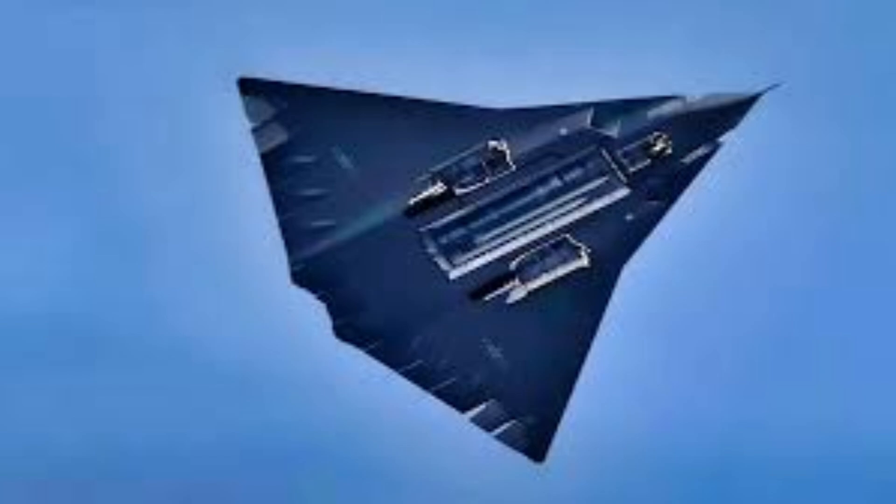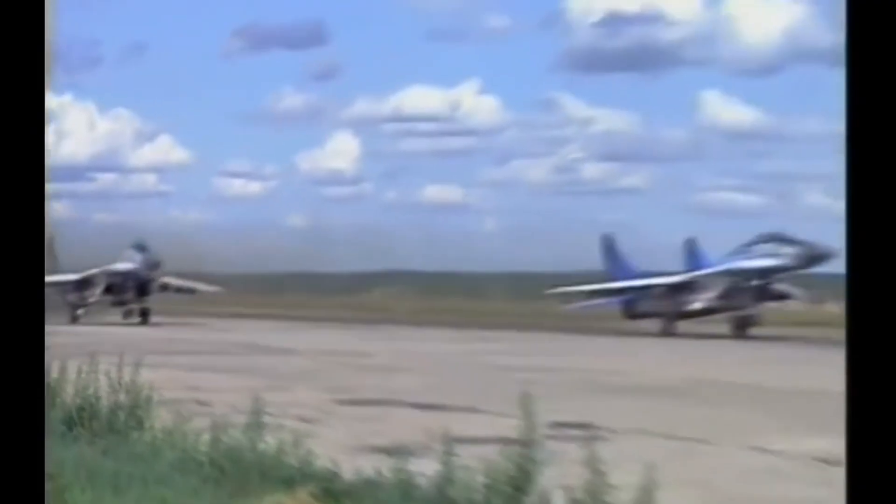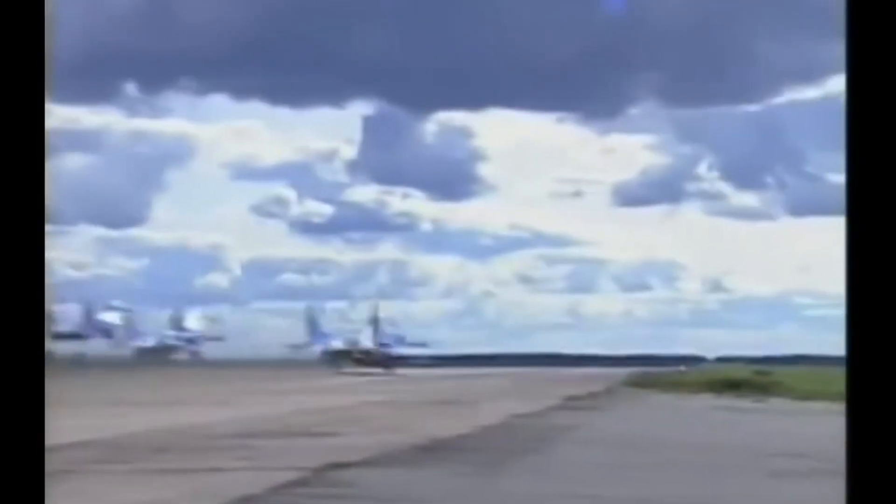The middle engine features a dorsal intake, which may be used for cruising at lower speeds, and is probably a more conventional diverterless supersonic inlet.